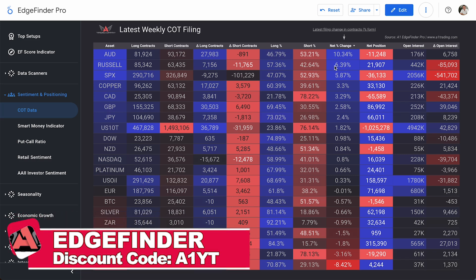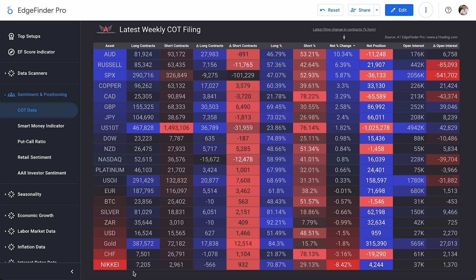On the other hand, the Nikkei has 7,205 total long contracts open and just 2,961 total short contracts open. We see a decrease of 566 long contracts and an increase of 932 short contracts — still pretty heavily favored long from COT traders overall, but the net change percent is negative 8.42. That is how you read that chart. Feel free to pause the video and take a closer look.